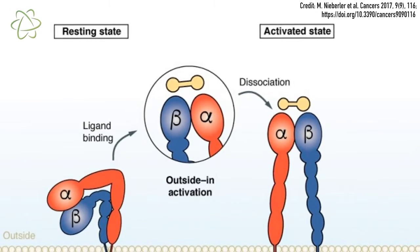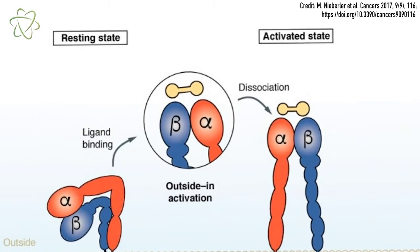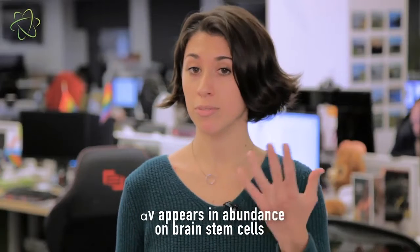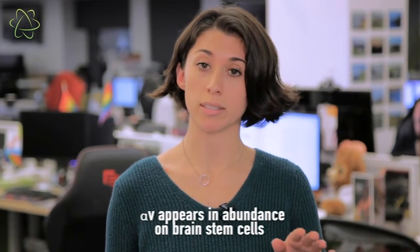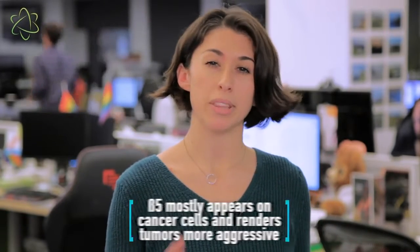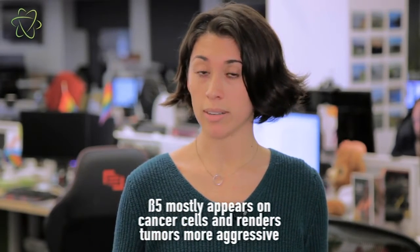This key is made up of two components. One half is called alpha-V and the other half is called beta-5. The alpha-V component appears on all different sorts of brain stem cells, from healthy to cancerous. But the beta-5 component is fairly unique to cancerous cells. So the Zika virus actually prefers to infect cancerous brain cells over normal ones.